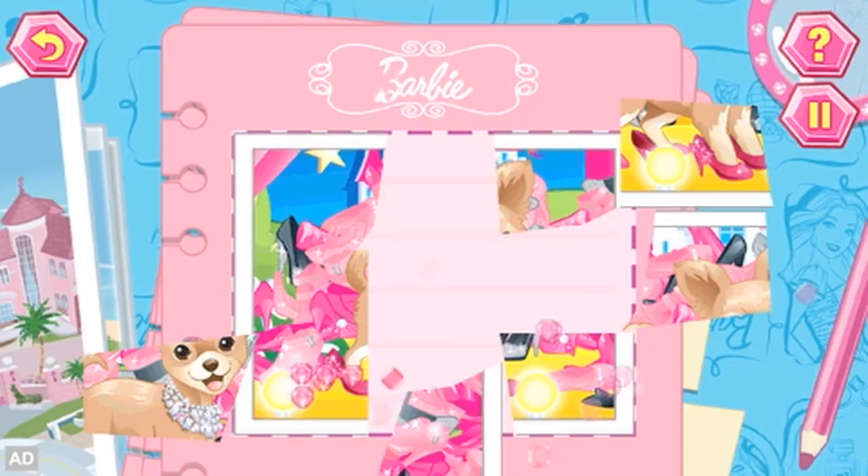Barbie Malibu Mysteries, one of the many great learning games from LeapFrog.